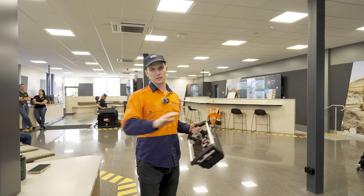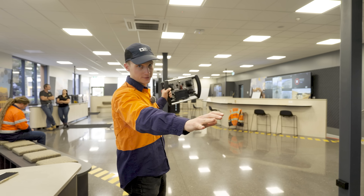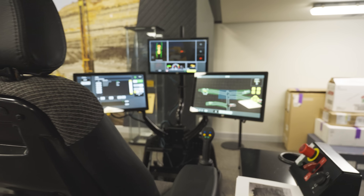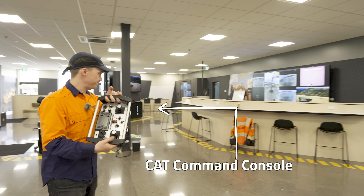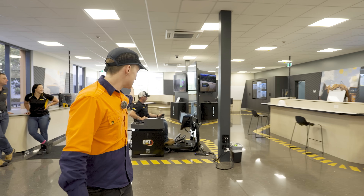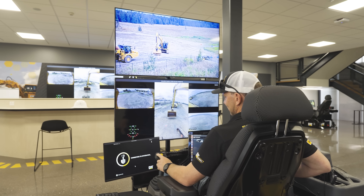This place is the first of its kind at a Caterpillar dealer. They have all sorts of fun stuff in here like underground mining simulators and the latest in remote technology. But what we're here for is this — the remote operator station — and we're going to give it a go.